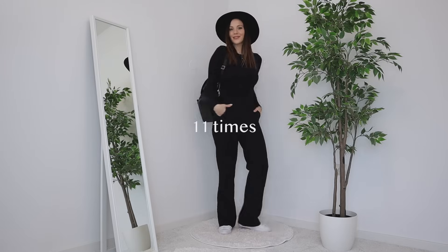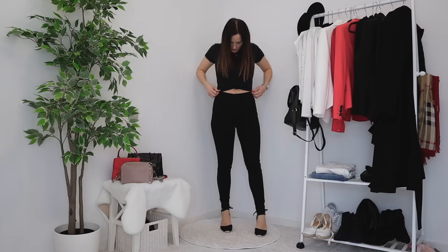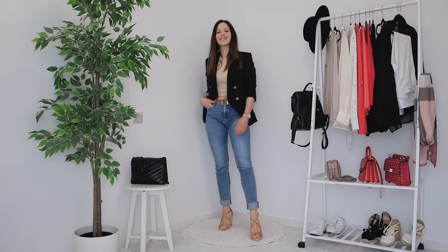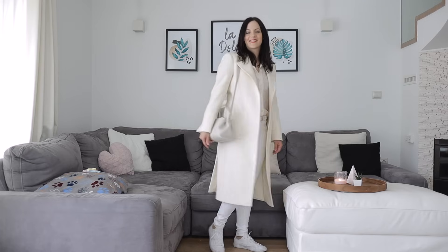Black casual pants 11 times. Denim shorts 12 times. Faux leather pants 15 times. Black shorts 17 times. Dark wash high-waisted jeans 18 times. Black crop joggers 23 times. Black high-waisted jeans 35 times. And the medium wash high-waisted jeans I wore 41 times - I'm really happy with the bottoms overall. What I can see is that I have too many black items and could easily add something lighter like a nude or beige color, something for lighter monochrome outfits that won't get dirty as quickly as white. That's going on my wishlist when I create it for 2024.